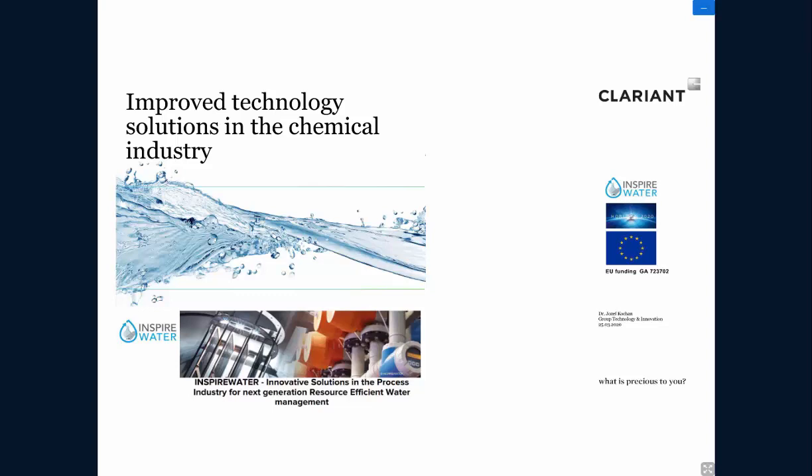We will start with Josef Kochan. His presentation will be about improved technology solutions in the chemical industry. Josef works at Clariant as Senior Manager Environmental Technologies. This was done within the project Inspire Water at the demonstration site in Tarragona. Josef, the floor is yours.